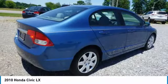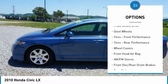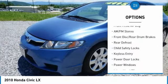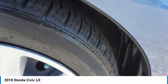Here are some of this vehicle's great options: tire pressure monitor, alarm, daytime running lights, front disc rear drum brakes, remote trunk release, FWD, steel wheels, tires front performance, tires rear performance, wheel covers.